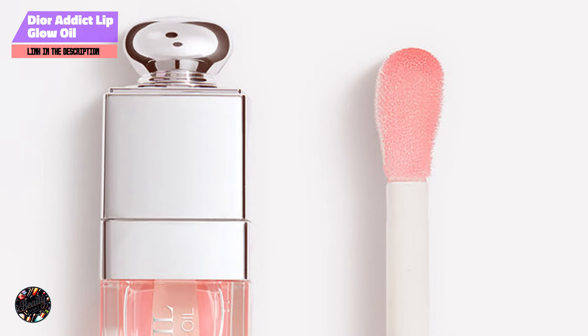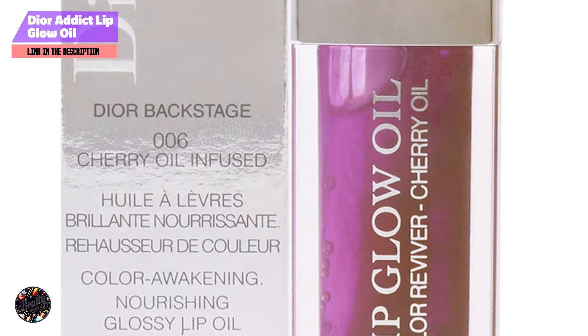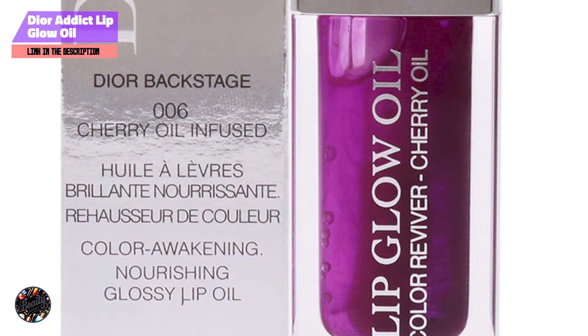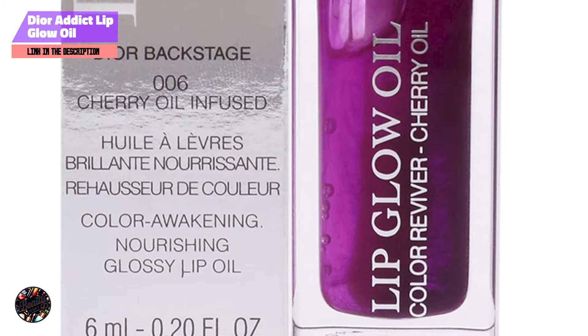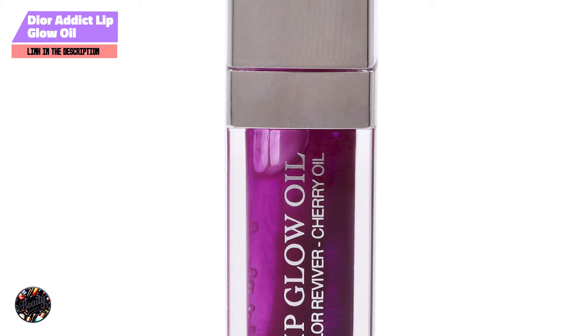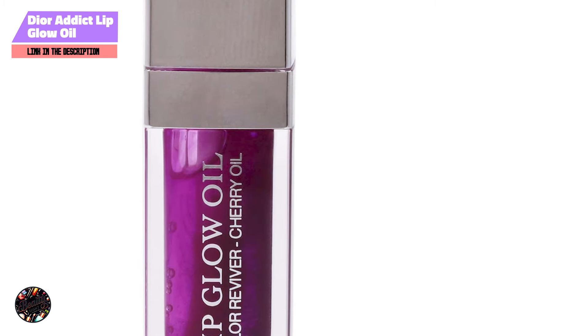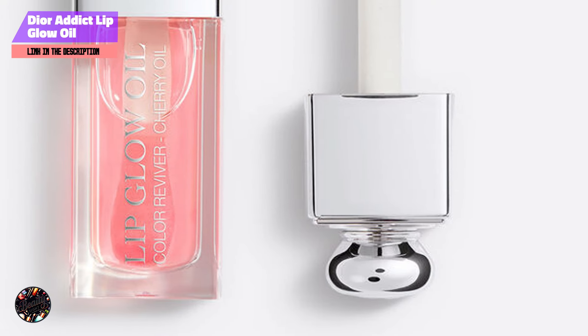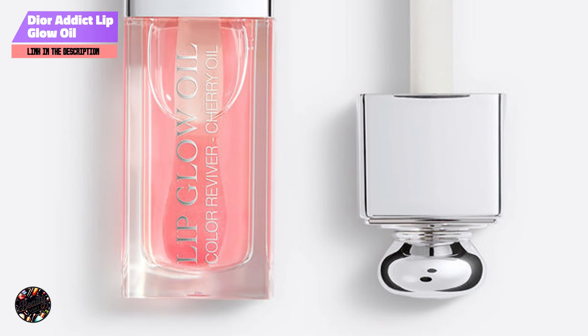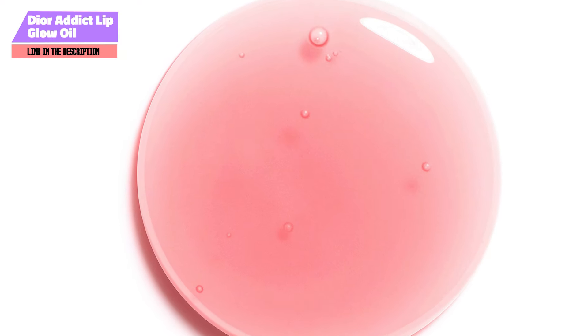And there you have it, our top 5 best lipsticks for fair skin. From bold reds to hydrating glosses, these products are designed to enhance your natural beauty and keep your lips looking fabulous. We hope this guide helps you find the perfect lipstick for your complexion. Don't forget to like, comment, and subscribe for more beauty tips and product reviews. Let us know in the comments which lipstick you're excited to try, and we'll see you in the next video. Thanks for watching!